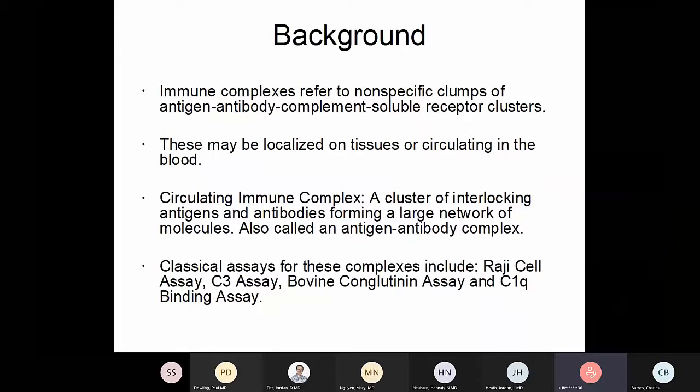Circulating immune complexes may be localized on tissue or they may be circulating. Besides antigen and antibody, they can also contain complement components — if you've got an antigen-antibody couple, there's an FC region sticking out, and complement is primed to bind to FC. This starts complement activation, and things cascade from there. You can imagine how it becomes a really non-defined cluster of interlocking antigens and antibodies forming a large network of molecules.